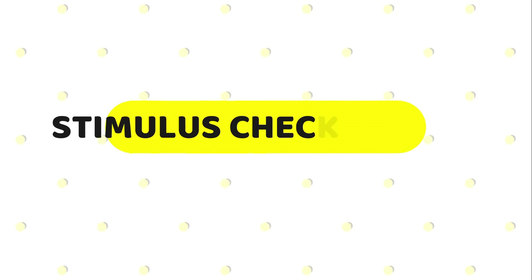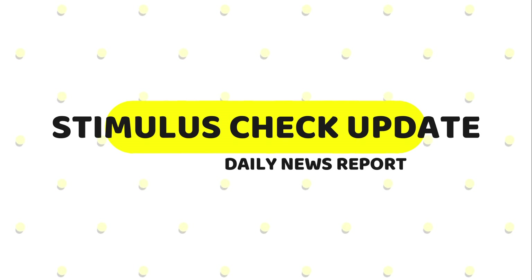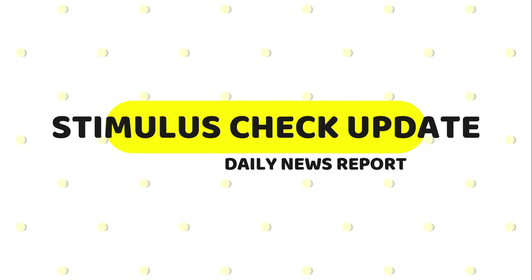Greetings everyone, welcome back to my channel. Happy Thursday! Here's your daily news report and fourth stimulus check update.